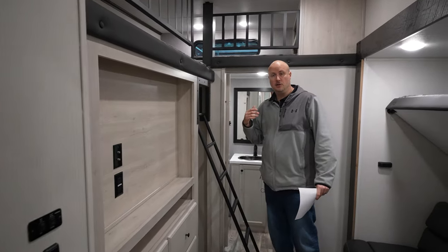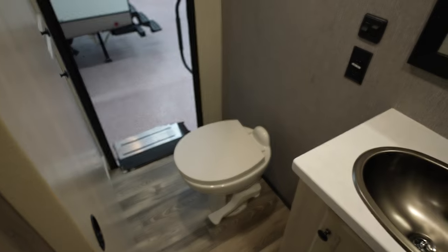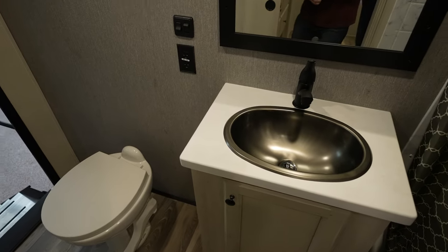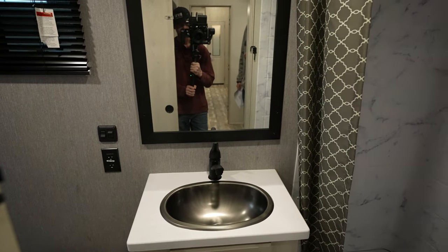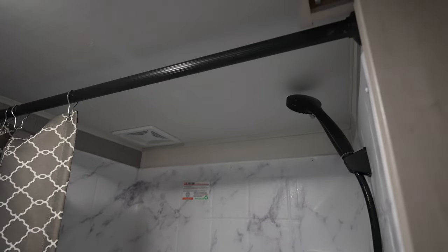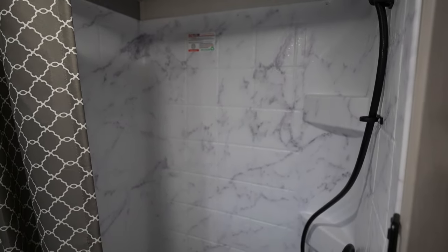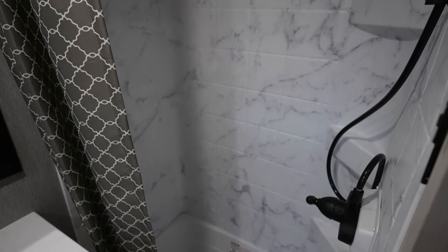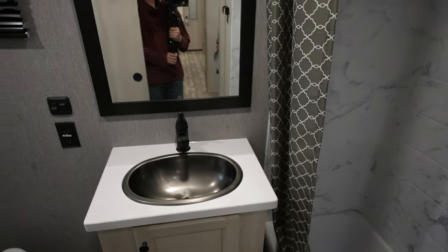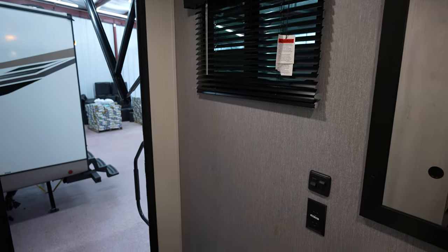As we move to the back, I'm going to show you the second full bathroom in the rear. You've got a second entry that comes in from the side. You've got your toilet, your sink, your mirror, and storage down below the sink. Directly to the right, you're going to have your full shower. It's nice having two full bathrooms for a large family. I see a lot of people using this for working crews out on pipelines or electric lines — they've got two separate living areas here.